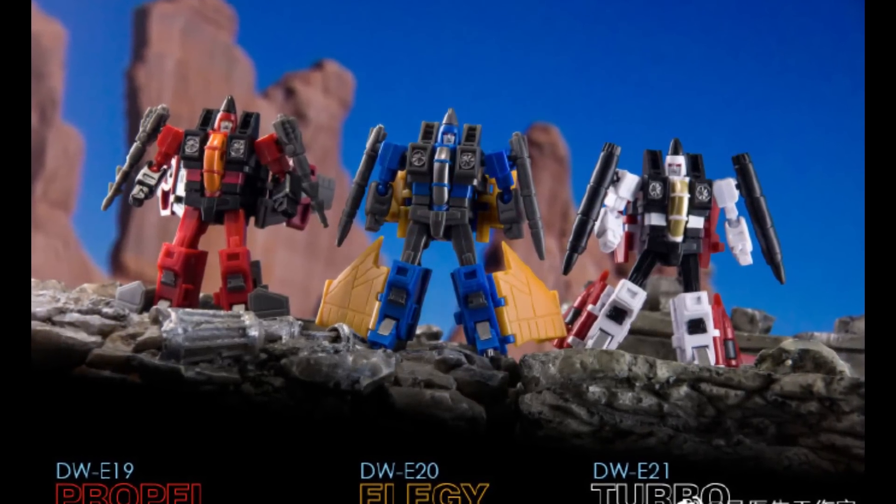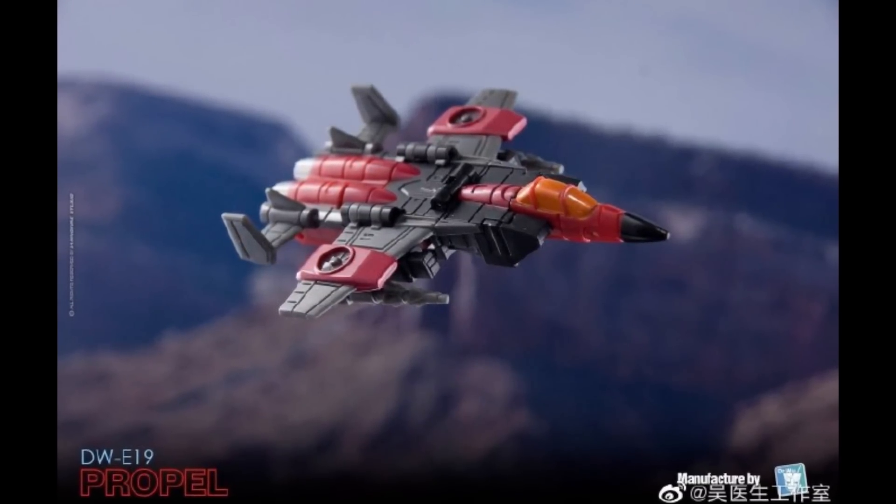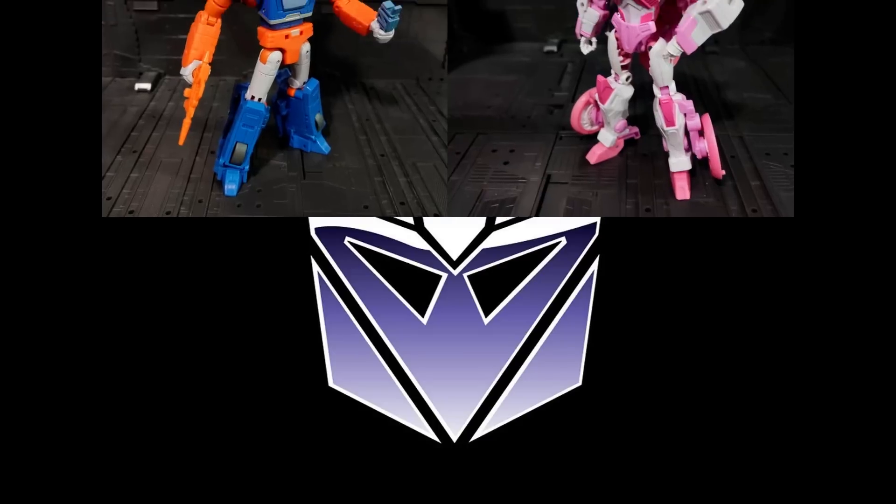Back to Dr. Wu — they've got their cone heads with Propel, Elegy, and Turbo. These are tiny — this isn't even Legends, it's sub-Legends. I wonder if these fit in with the MP57 Skyfire figures or the X-Transbots Janssen figures — those little minifigs that came with them. I think they're still bigger than that. For how microscopic they are, they look really good. These cone heads all have slightly different varying alt modes.